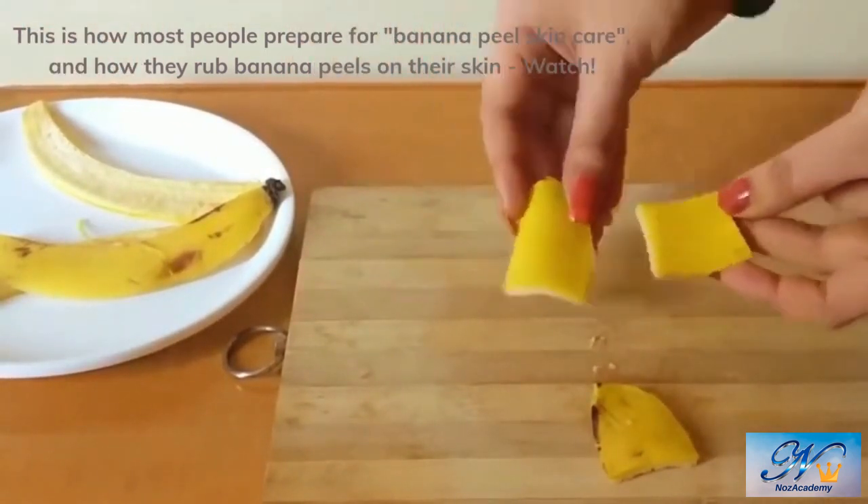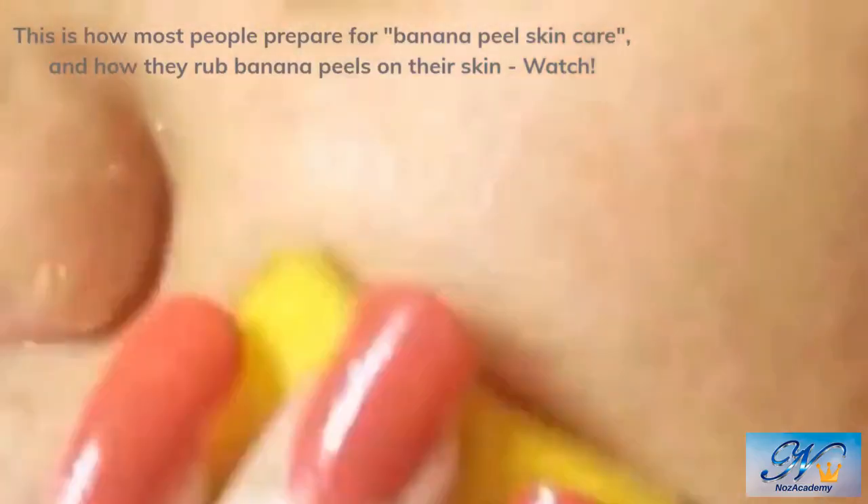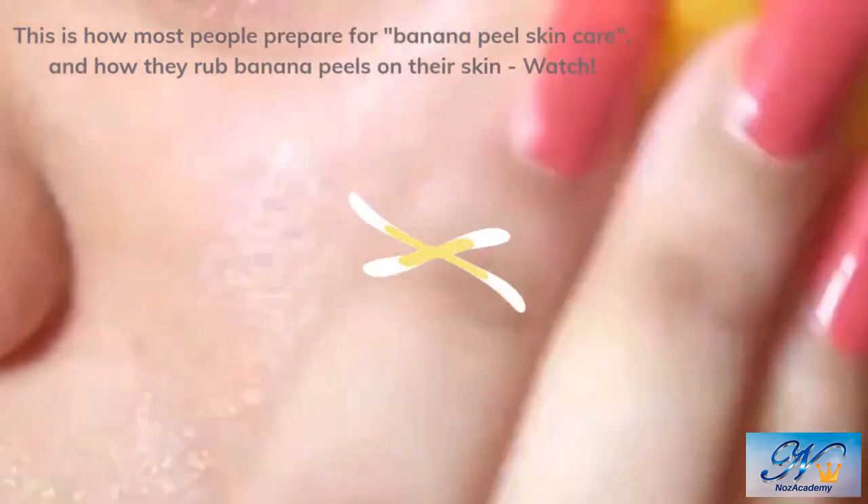Is it really good for your skin or not? It may be just smelling good, even though it doesn't do anything to your skin. Or, rubbing something good to eat on the skin maybe only makes you feel good about it. Let's see what medical doctors have to say about it, and what scientific evidence there is behind it.